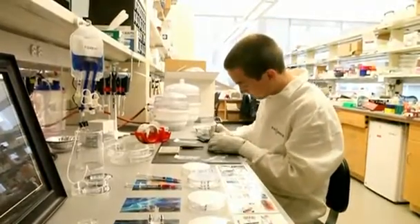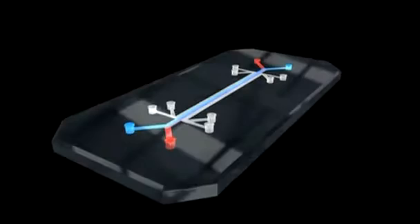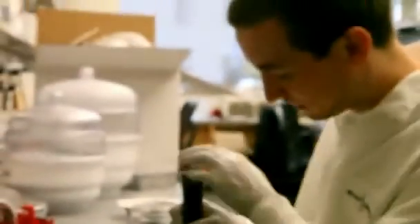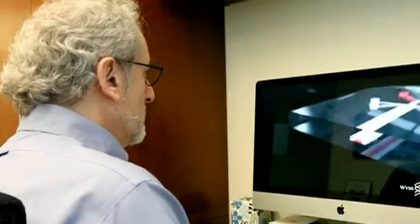Dan Shea is building a human lung. It may not look like a lung, but it contains the organ's cells and functionality, positioned tightly together to fit on a single microchip. Shea and his colleagues at Harvard's Wyss Institute are breaking new ground in biomedical engineering, according to their director, Don Ingber.